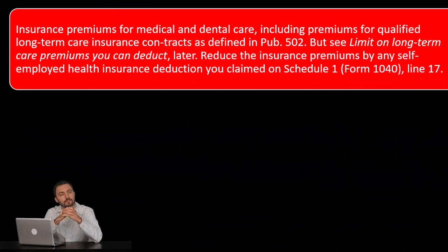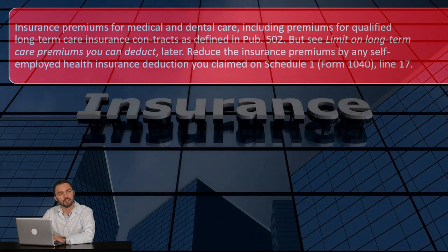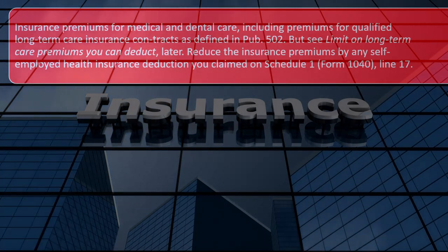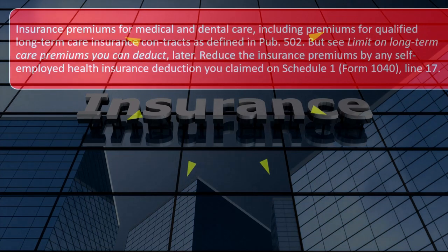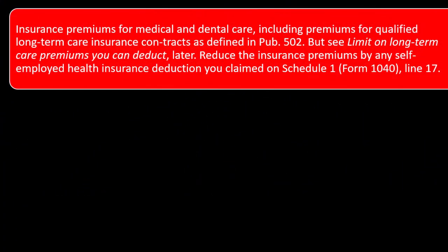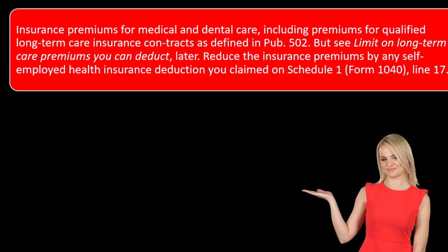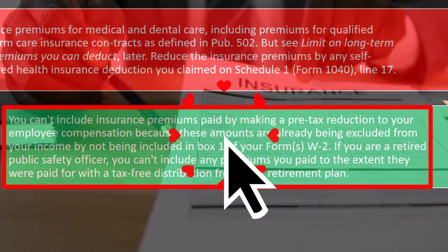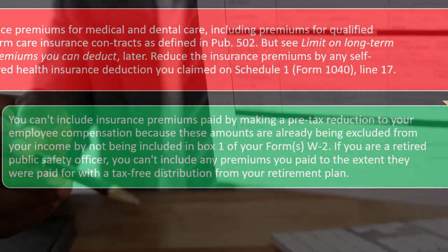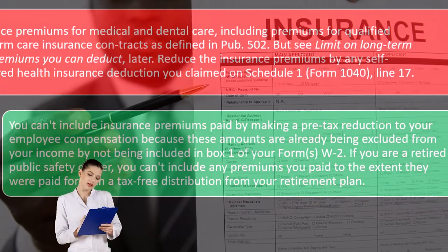If you're self-employed with a Schedule C, you might be able to deduct insurance on Schedule 1. But if you deduct it there, you can't also deduct it on Schedule A — that's what I would call double dipping, getting two deductions for the same payment. It would often be beneficial to deduct it on Schedule C because then even if you're not itemizing, you would still get the deduction. You can't include insurance premiums paid by making a pre-tax reduction to your employee compensation, because these amounts are already being excluded from your income by not being included in box one of your Form W-2.